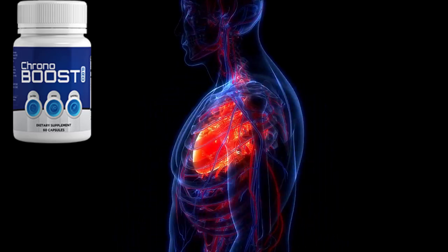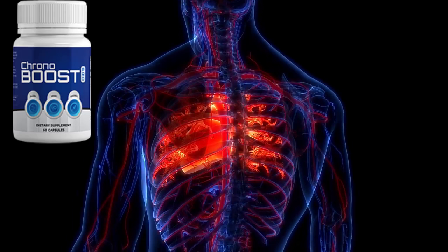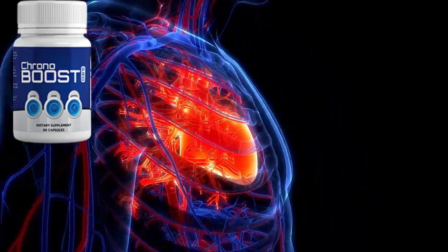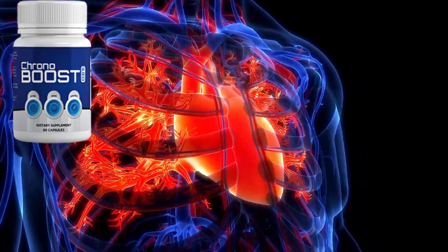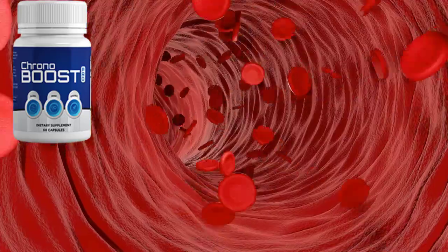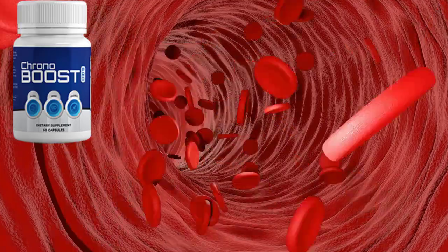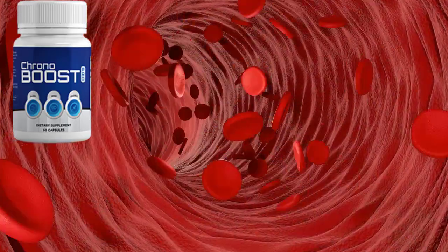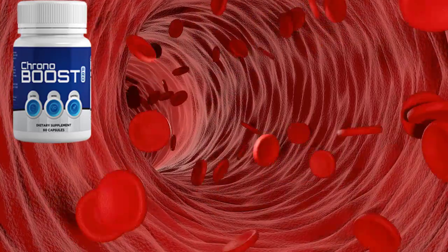How does Chronoboost Pro work? Chronoboost Pro is a supplement that delivers minerals, antioxidants, and nutrients. These compounds work together to help you get higher rest, better energy, and top memory wellness. Whenever you take Chronoboost Pro, the nutrients in the formula are immediately absorbed into your bloodstream to address the underlying causes of your wellness issues.